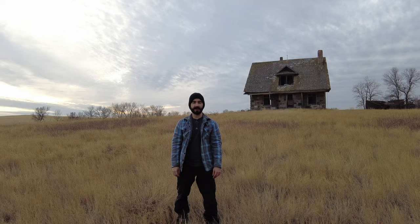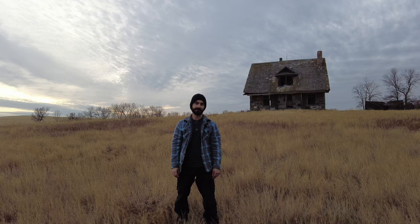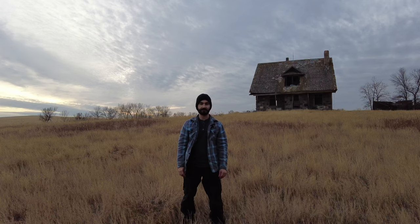Hey everyone, today I'm about an hour south of Moose Jaw. I'm at one of my favorite houses I've yet to find — it's an old stone house. From what I know of it, it was built in the early 1900s by a couple of European settlers. As you can see, it's just beautiful. The sun's peeking out now; it was pretty gray earlier, so hopefully we'll get some color for sunset. It's about plus four now, so it's pretty nice for November in Saskatchewan, so I'll try and take advantage of it.